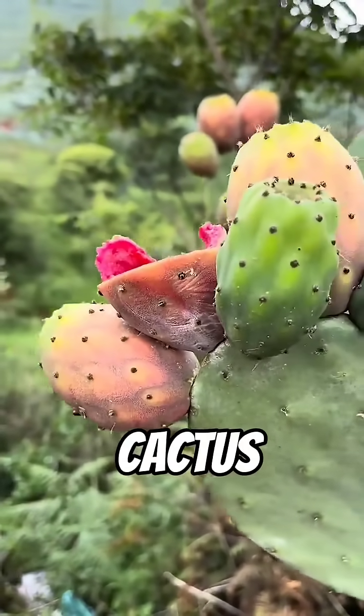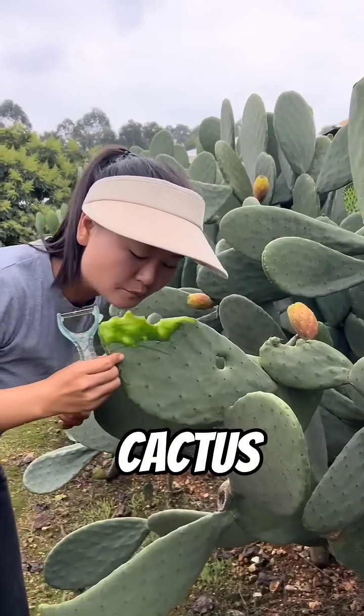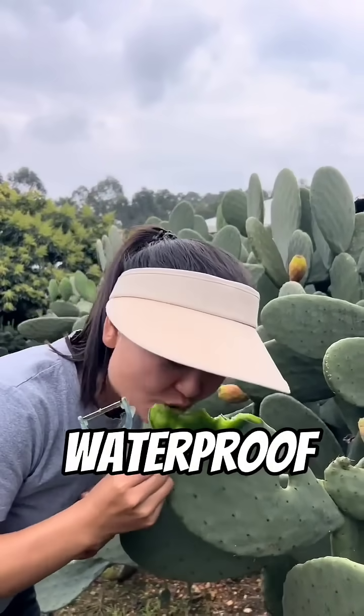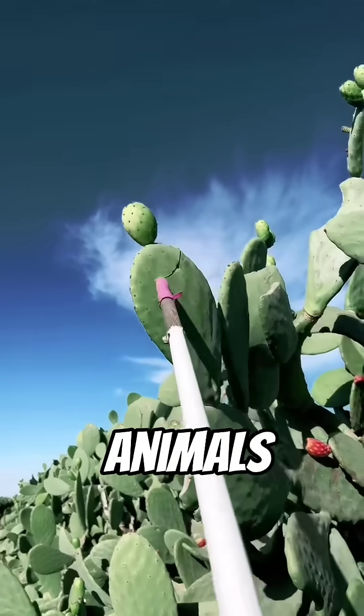What makes the cactus so unique is its incredible ability to store water. While other plants wither away in drought, the cactus holds gallons of water in its thick, fleshy stem, like a living reservoir. Its skin is waxy and waterproof, sealing in moisture, while its spines reduce evaporation and protect it from hungry animals.